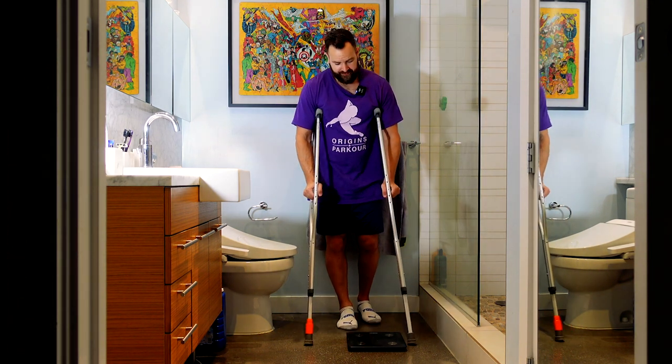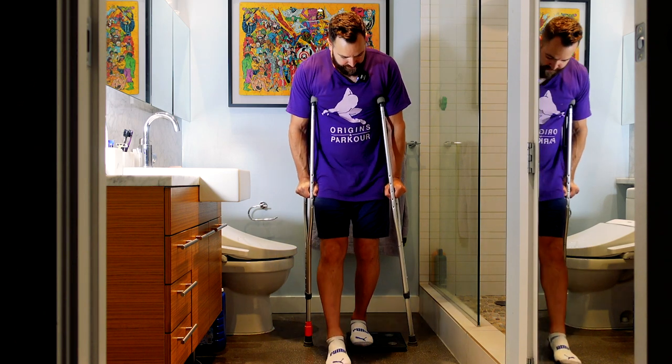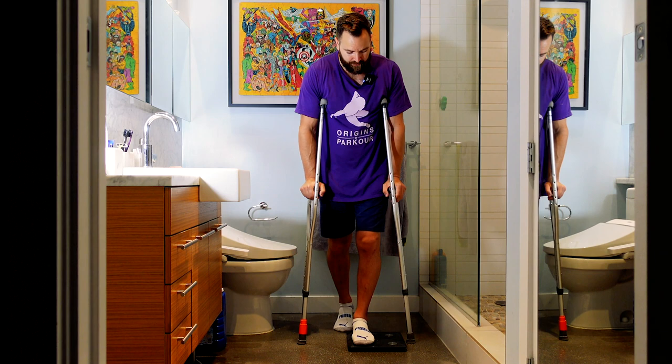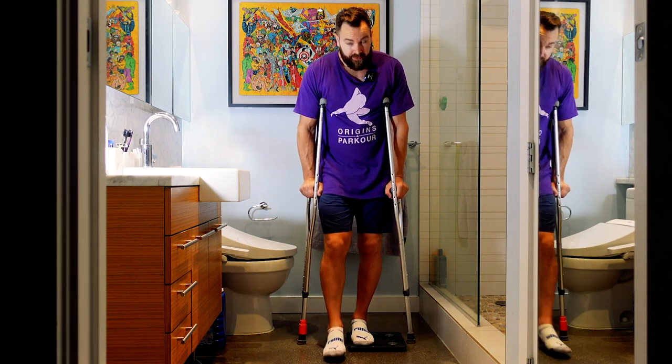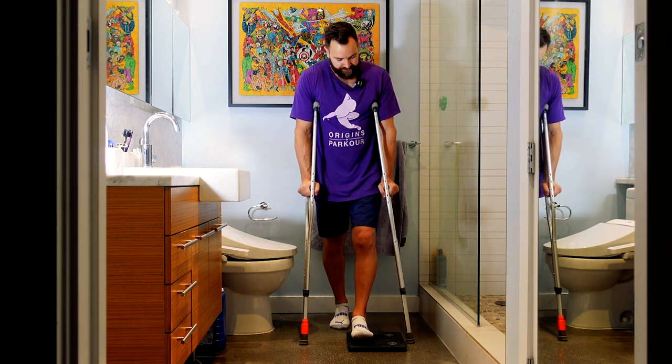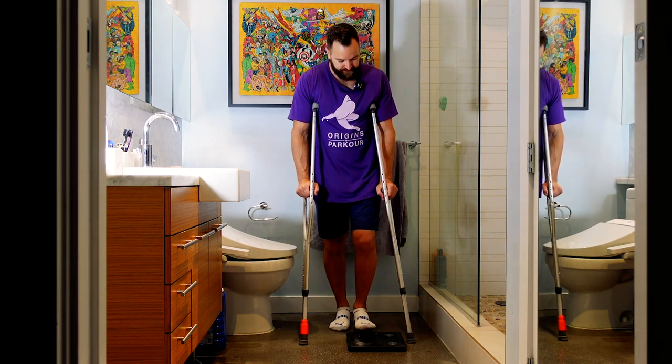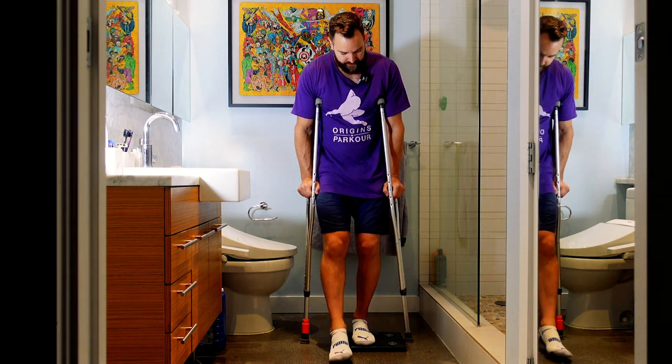And then I will take some steps. As you can see I'm still putting a lot of weight on the crutches every single time I step with my left foot, and I'm just looking for that 40 to 45 pound mark.